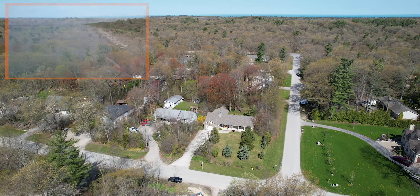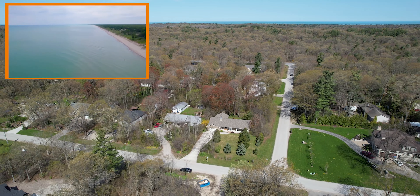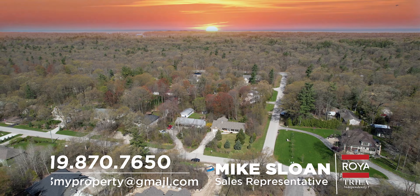Bottom line, folks, this is a fantastic offering in the Grand Bend market with a price tag that is surprisingly friendly. Book a private tour today to see just how incredible this deal really is. I'm Mike Sloan, and I'll see you at the beach.